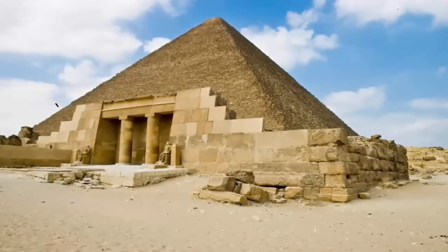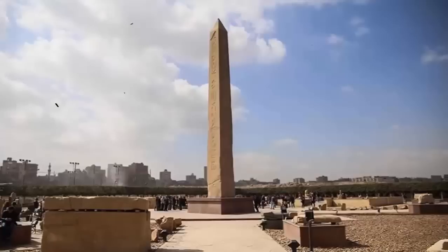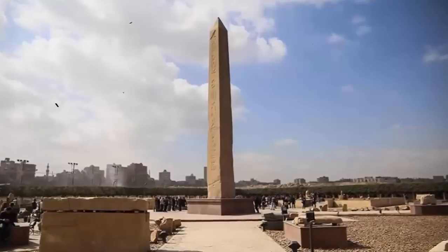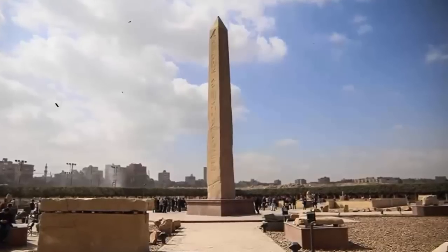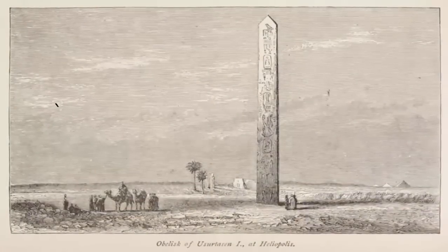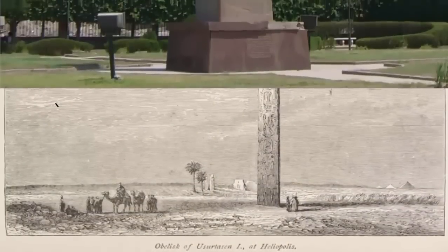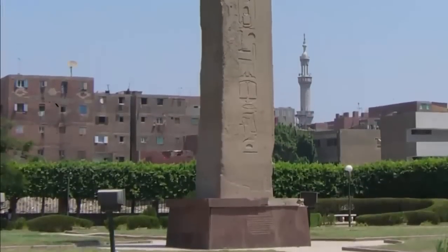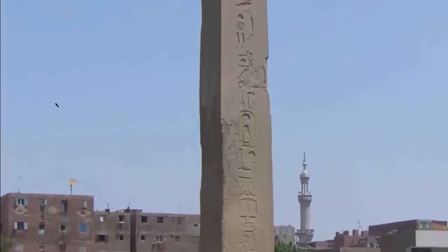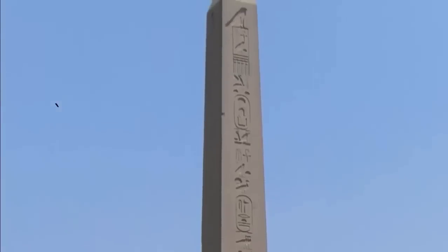For example, the oldest surviving obelisk at Heliopolis, and therefore in Egypt, was undeniably cut, transported, and lifted into position at an unknown time in history, using now lost technology and knowledge. It is a stone 20 meters in height, weighing an astonishing 121 tons. And this enormous, unexplainable, impossible monolith is not the only one left upon the plateau.